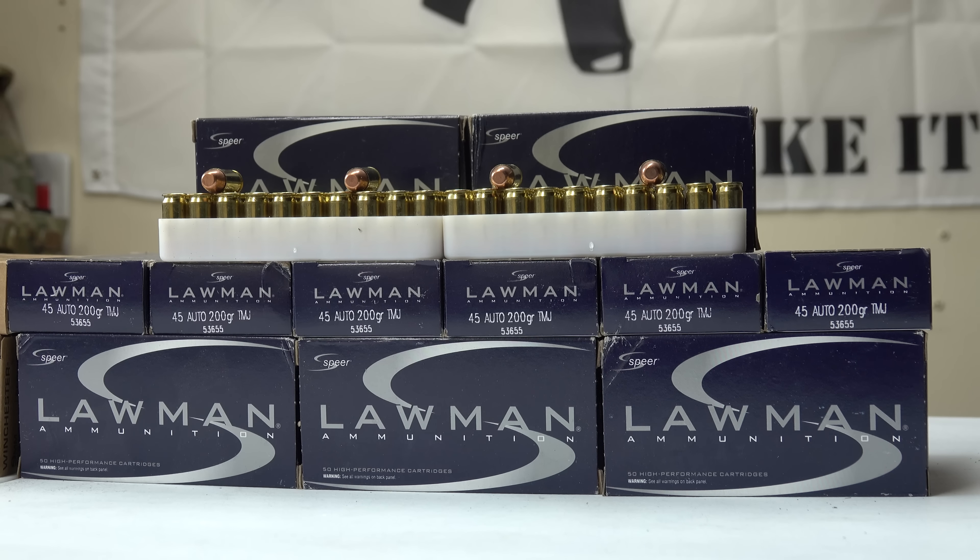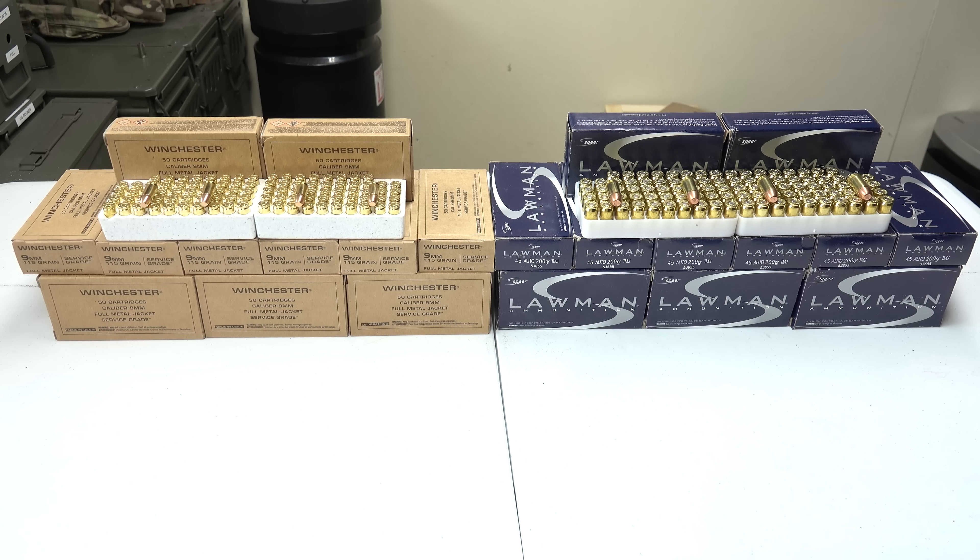Same as with the 9mm, I'm not going to take this round apart or look at the powder — at least not this time. If you guys really want to see it, I can do a separate video. I just have a lot of ammunition to get through, especially since we're in the last week of purchasing ammunition in California before the new law takes effect.